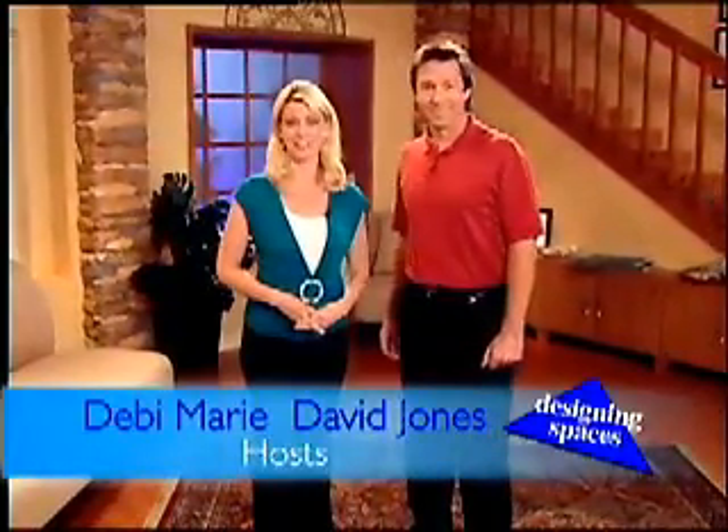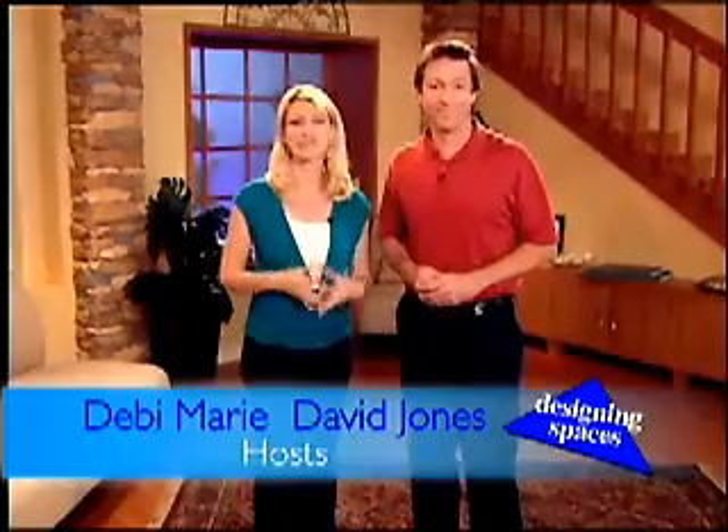Hello and welcome to another edition of Designing Spaces, the show that's all about you and your space, your home and surroundings. I'm Debbie Marie. And I'm David Jones. With summer just around the corner, we're taking a look at air conditioning, swimming pools, and some outdoor decor.